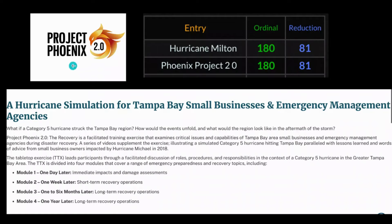The simulation is called Project Phoenix, and it simulates a hurricane hitting Tampa. The description reads: 'What if a category 5 hurricane struck the Tampa Bay region? How would the events unfold and what would the region look like in the aftermath of the storm? Project Phoenix 2.0: The Recovery is a facilitated training exercise that examines critical issues and capabilities of Tampa Bay area small businesses and emergency management agencies during disaster recovery.'